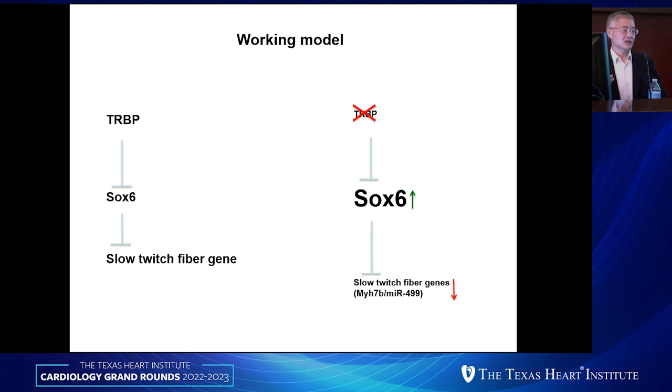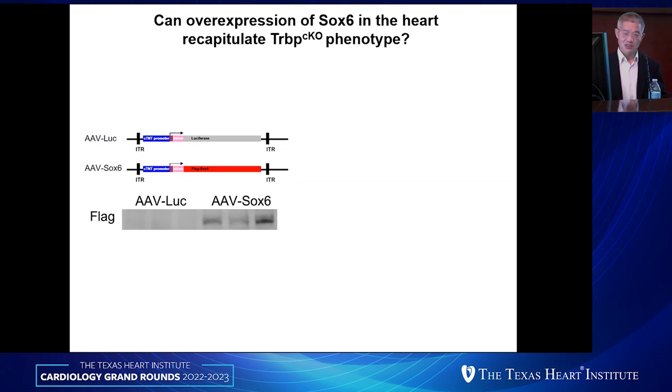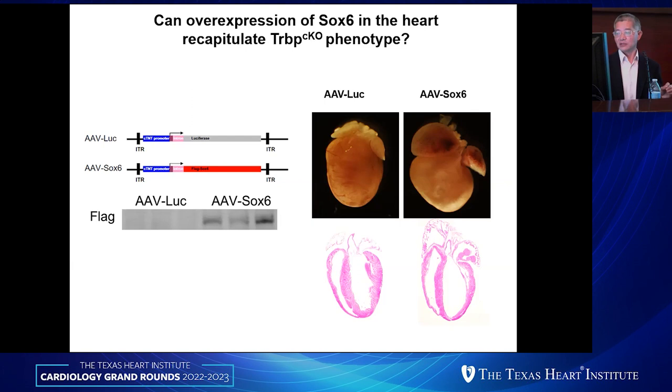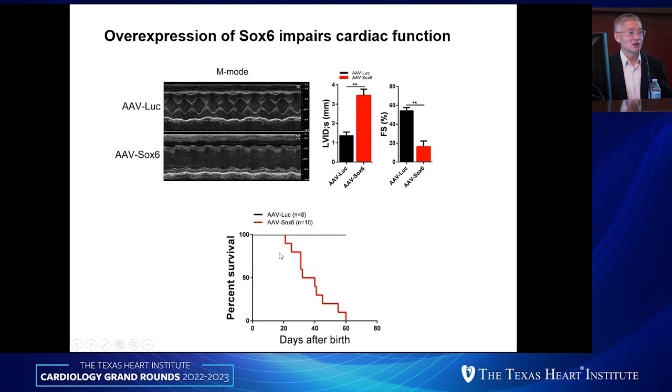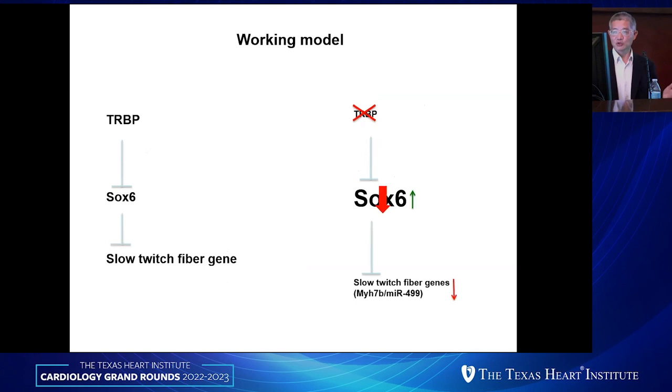We then asked whether overexpressing SOC6 itself in a wild-type background could induce the phenotype. Using AAV overexpression of SOC6 in wild-type animals, we were able to phenocopy the TRBP knockout phenotype — dramatic dilated ventricle and atrium, impaired cardiac function, and similar animal death. So SOC6 working downstream of TRBP was necessary and sufficient to induce this cardiac myopathic phenotype.